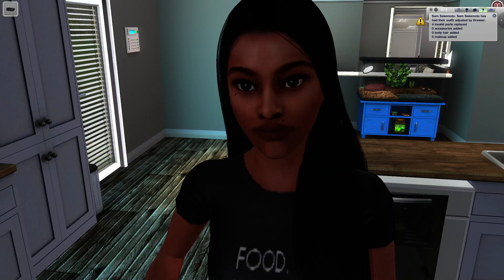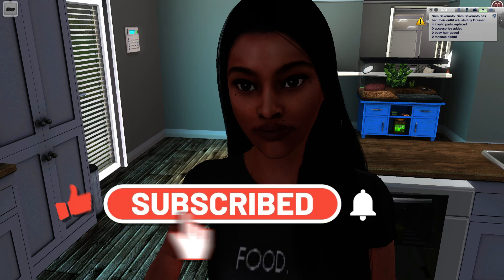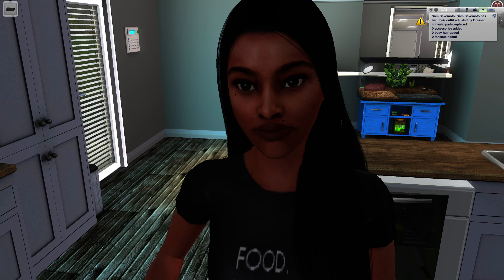Welcome back to the channel! If you're new here, my name is Courtney, I go by Giselle Sims. Come along on this journey with us and join the family — go ahead and click that subscribe button, turn on the post notification bell so you don't miss out on any videos, and give the video a thumbs up!